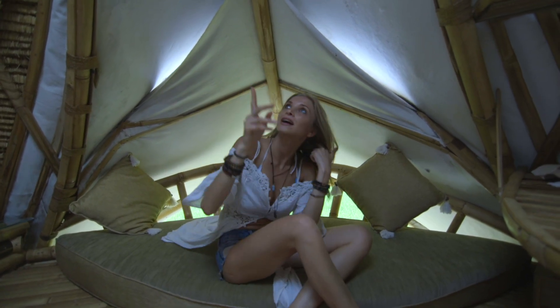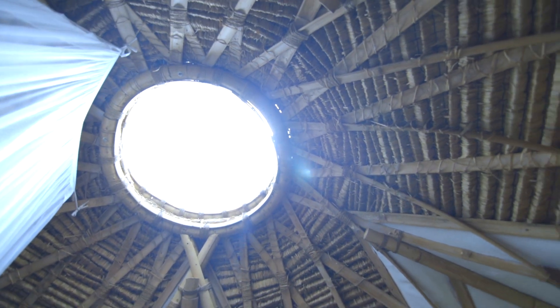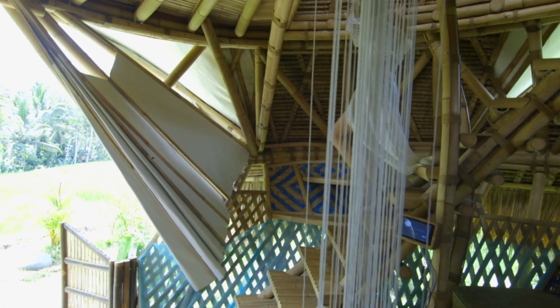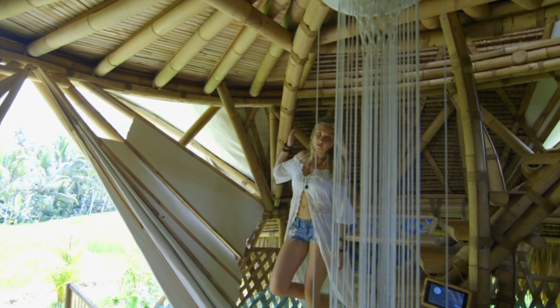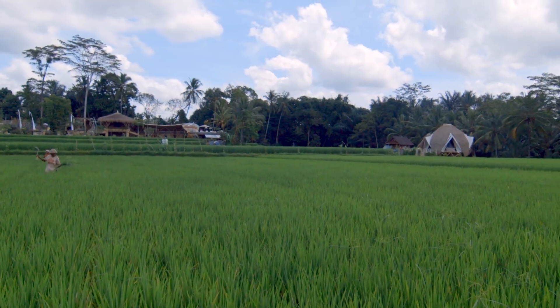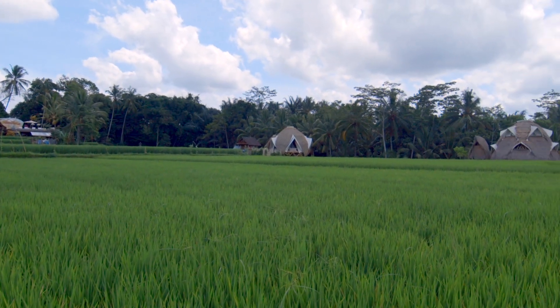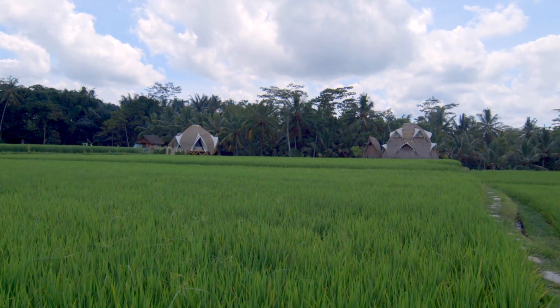We have a skylight — you can see beautiful stars on a clear night. So that is a little tour of our Amethyst Dome, our beautiful home. We'll put the Airbnb link in the description if you guys want to check it out. If you're ever coming to Ubud, we highly recommend staying somewhere a little bit outside of the city like this.